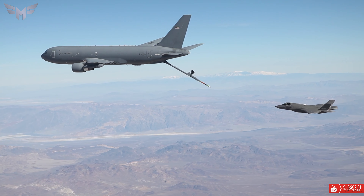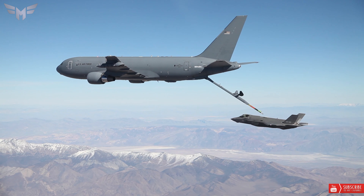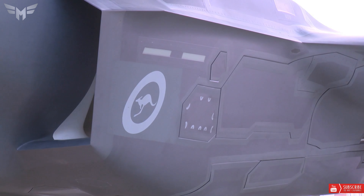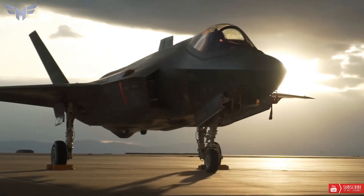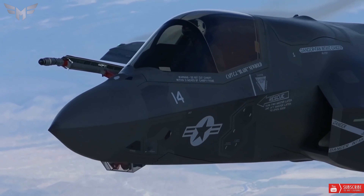The F-35 has several advanced features, such as stealth capabilities that make it harder to detect by enemy radar, advanced reconnaissance capabilities, and extensive weapons integration systems. It is also designed to operate in a wide range of terrain and weather conditions.